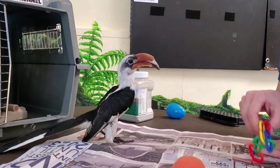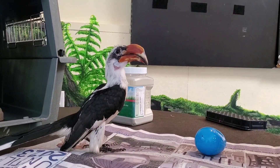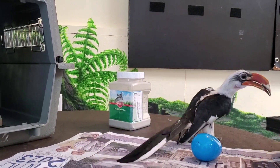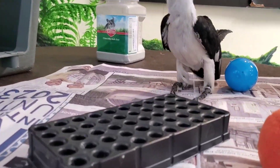I have some toys for Zazu because sometimes he likes to get started, just exploring a little bit and looking at toys. I do have some of his favorite foods. Oh, he already spotted them.